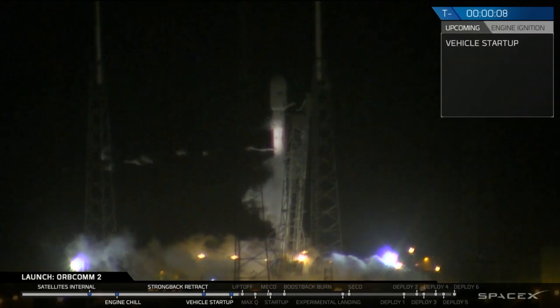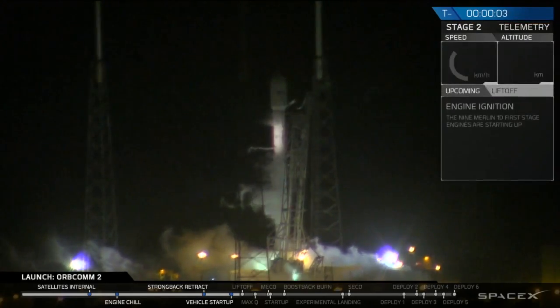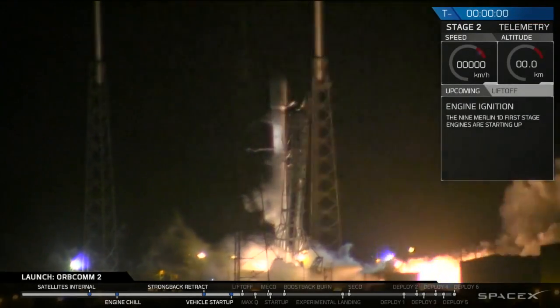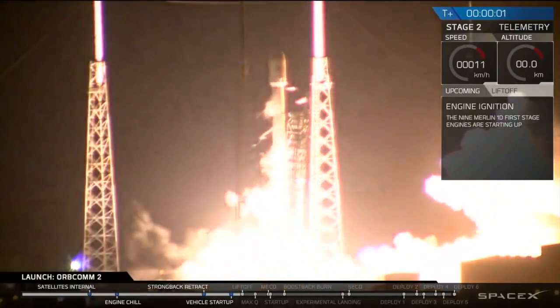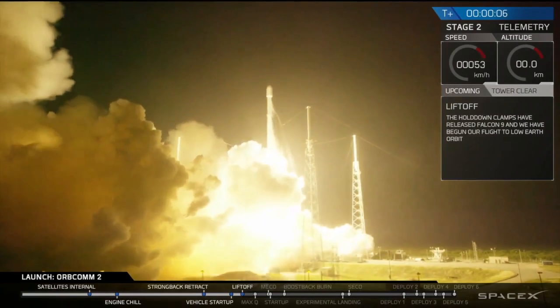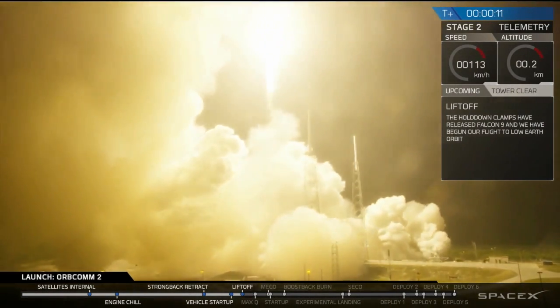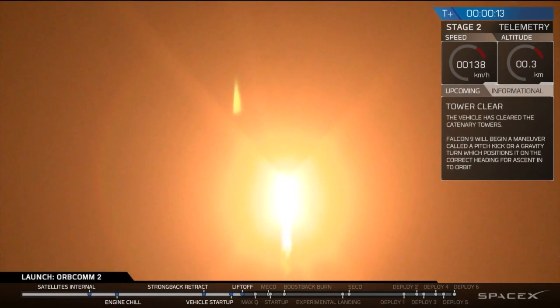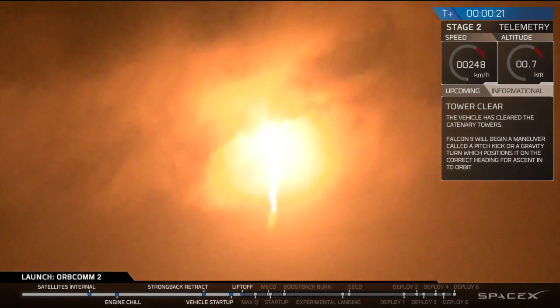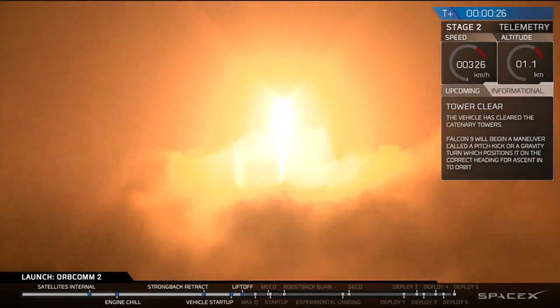9, 8, 7, 6, 5, 4, 3, 2, 1, 0. There's a liftoff of Falcon 9. Falcon 9 is through the tower.